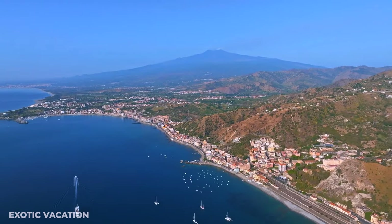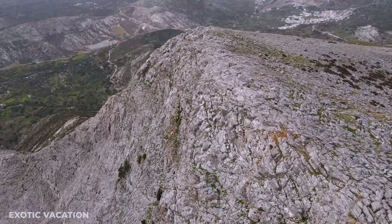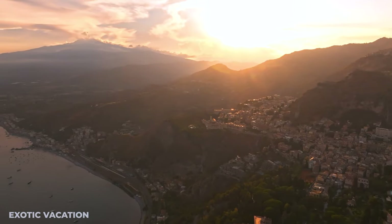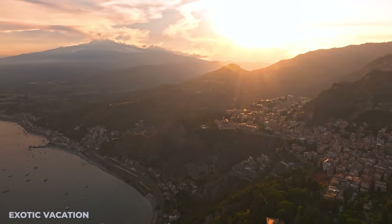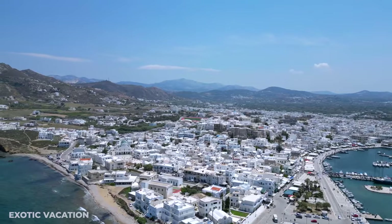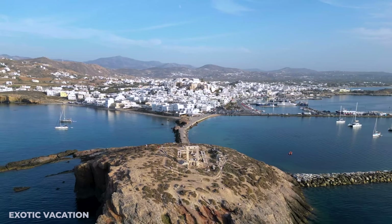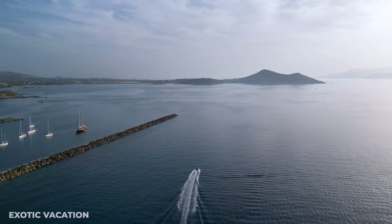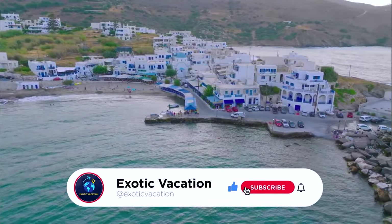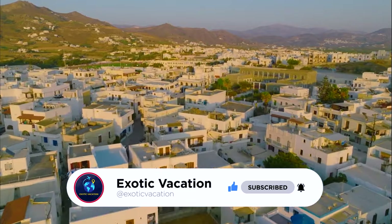And that wraps up our incredible journey through the enchanting island of Naxos — from the sun-kissed peaks of Mount Zeus to the serene shores of Moutsouna. If this video ignited the wanderlust in you, don't forget to hit that like button and share it with your fellow travel enthusiasts. Subscribe and turn on the notification bell — you won't want to miss what's next!